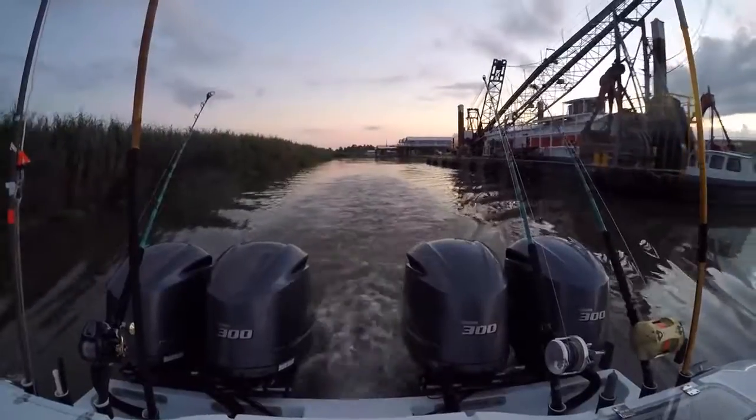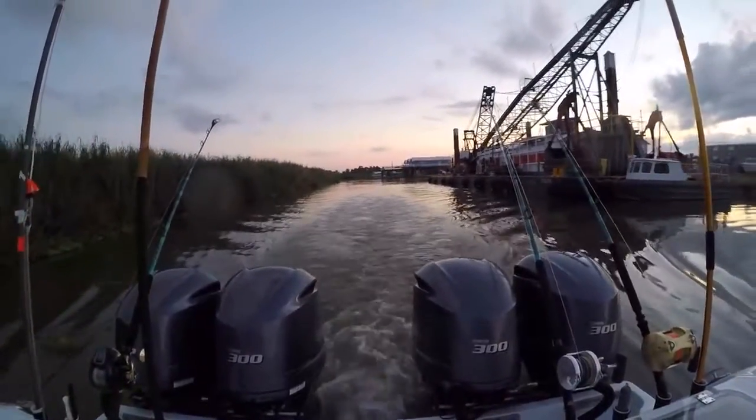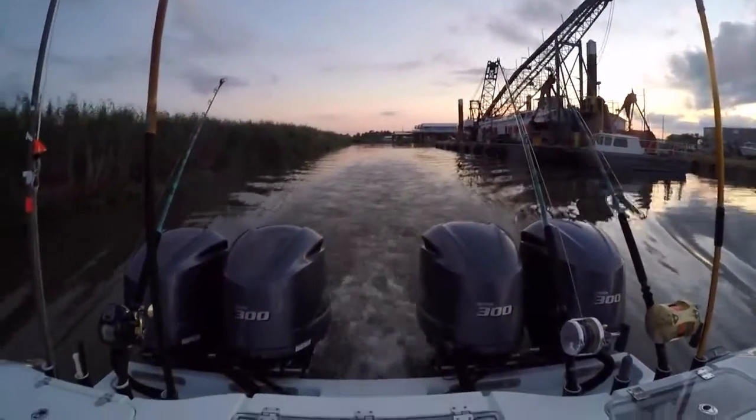Good morning guys, we're heading out with Mexican Gulf Charters today going out on the big boat, trying to catch tunas and swords. Leaving out of Venice, Louisiana, heading out into the abyss.